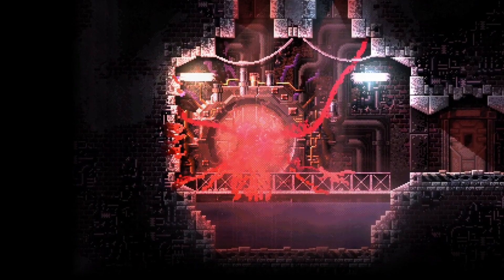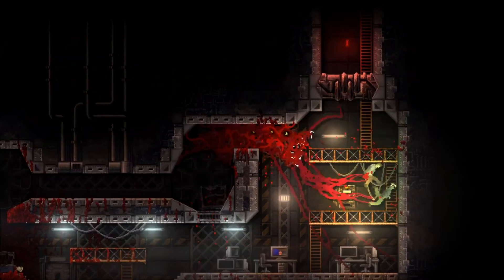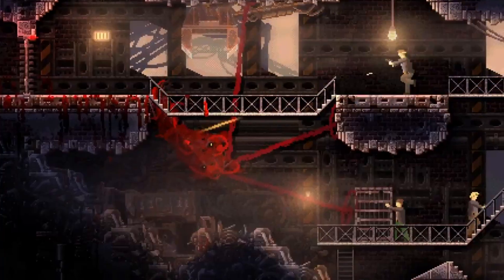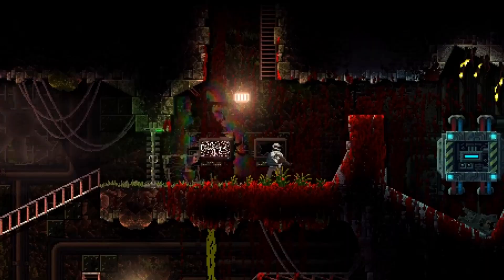Interestingly, it is set up like a Metroidvania where you have to basically explore and figure your way around the lab, and you can actually get upgrades that allow you to access new areas. The control and movement is insanely smooth and works way better than I think most people would expect.